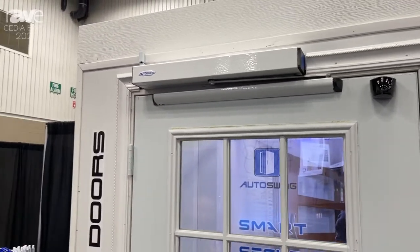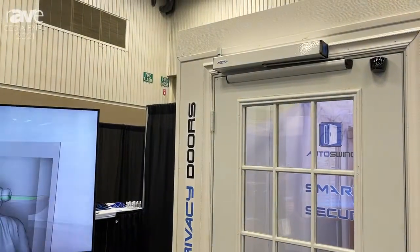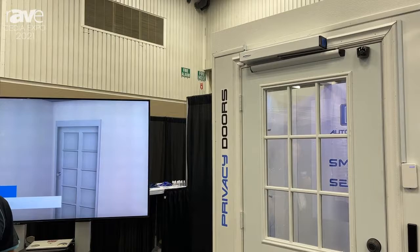A great use for this is accessibility and also the built-in pet mode to create automatic pet doors at your home for your pets to go in and out securely. For more information, check out our website at www.autoslide.com.